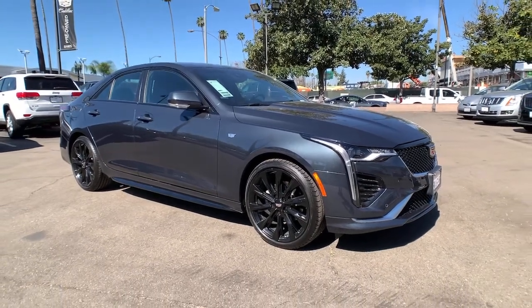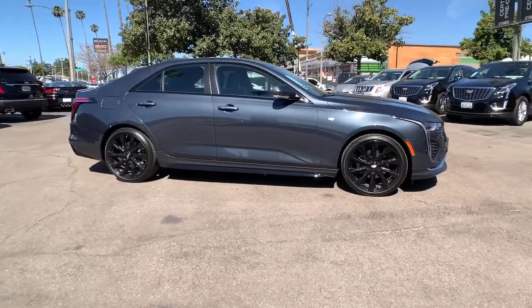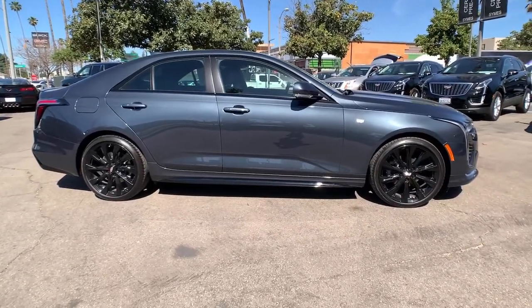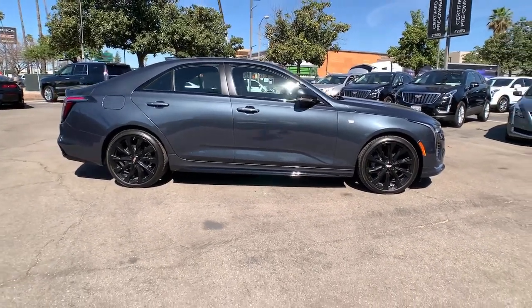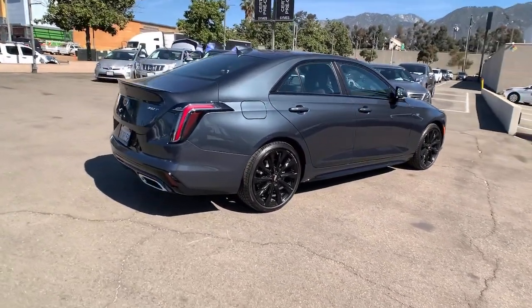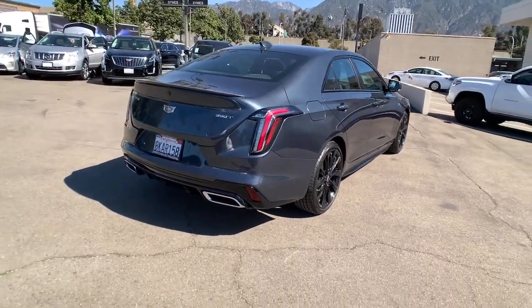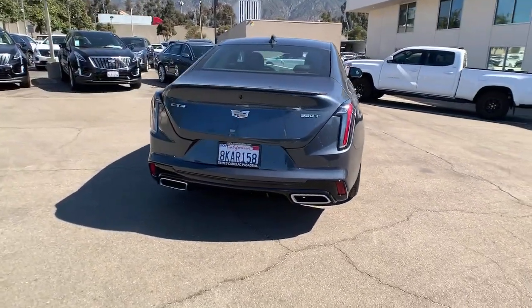Get into the 2021 Cadillac CT4. Make the most of every drive when you travel in modern style and comfort. Sculpted lines and a quiet cabin soothe your mind, while the latest safety and infotainment tech keeps you secure, focused and entertained. All you need to do is relax and enjoy the ride.